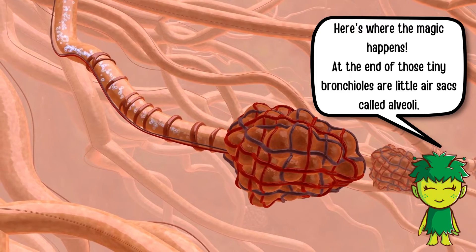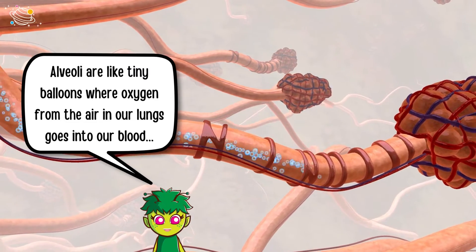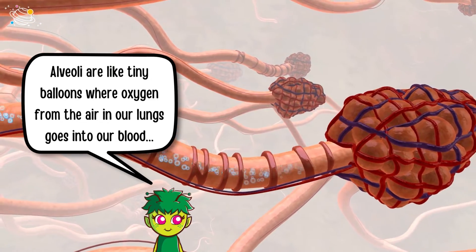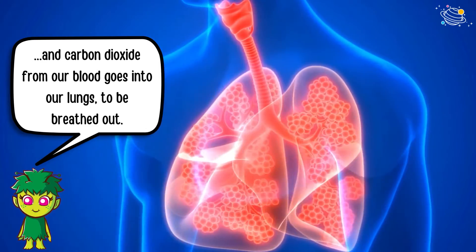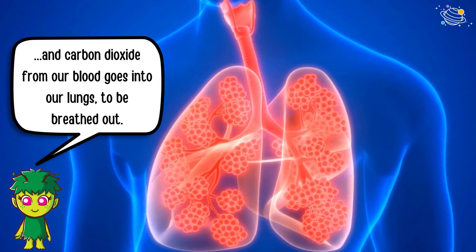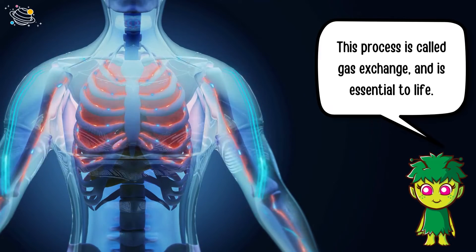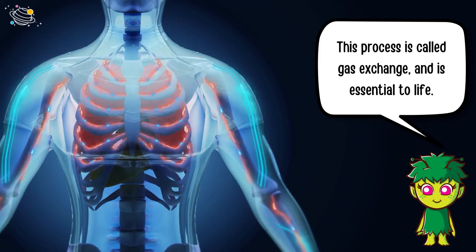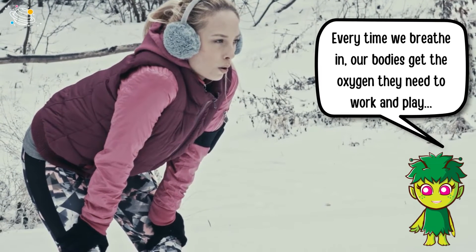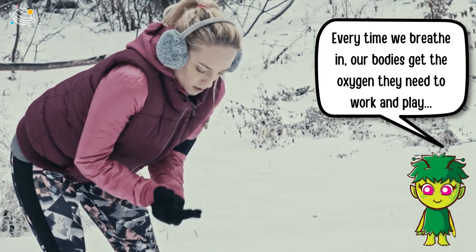Here's where the magic happens. At the end of those tiny bronchioles are little air sacs called alveoli. Alveoli are like tiny balloons where oxygen from the air in our lungs goes into our blood, and carbon dioxide from our blood goes into our lungs to be breathed out. This process is called gas exchange and is essential to life. Every time we breathe in, our bodies get the oxygen they need to work and play.